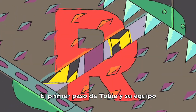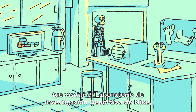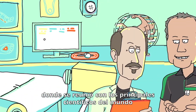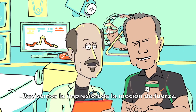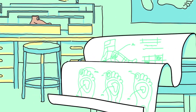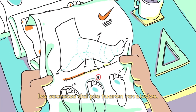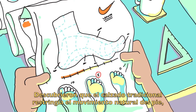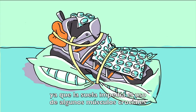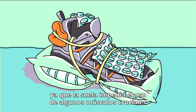The first step for Toby and his team was to pay a visit to the Nike Sport Research Lab, home to some of the world's top performance scientists, to check the motion, force, and pressure. After months of biomechanical research, the secrets of the foot were revealed. They discovered that some traditional footwear restricted the foot's natural movement, and the sole was preventing crucial muscles from getting used.